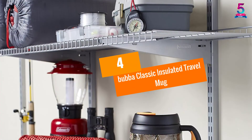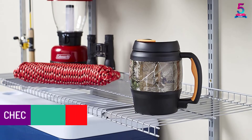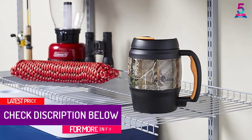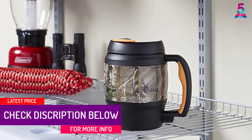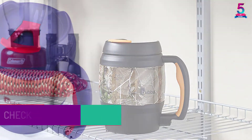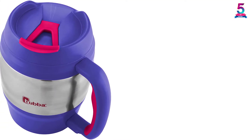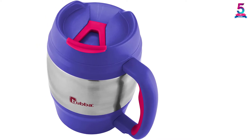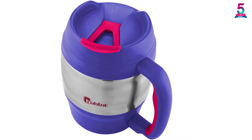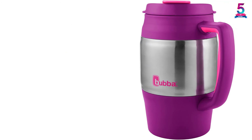At number 4: Bubba Classic Insulated Travel Mug. The Bubba Classic Travel Mug features heavy-duty construction that will withstand years of use without fading. It has an ergonomically designed handle with soft grips that will give you a perfect hold, even with wet hands. The travel mug will keep hot and cold beverages for hours with no sweating, thanks to the dual-wall insulation. With the dual-wall foam insulation, cold drinks will maintain their temperature up to 12 hours and hot drinks for 3 hours.